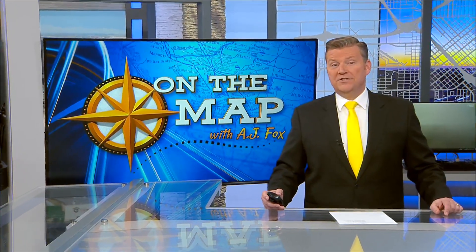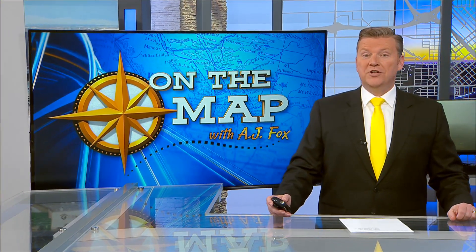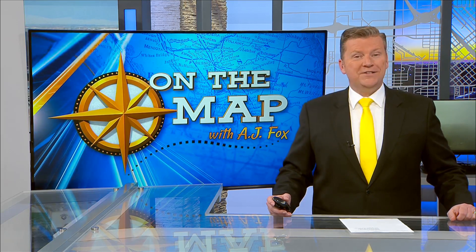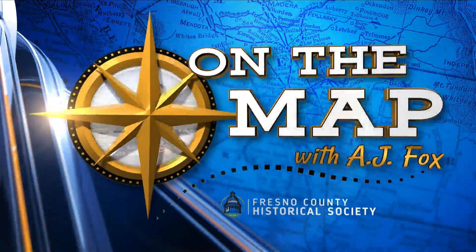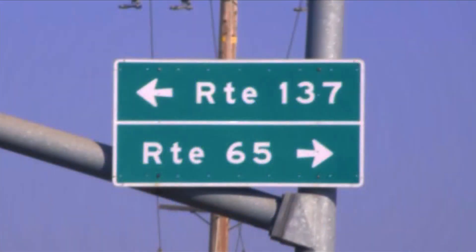Some valley farms have been in existence for generations. We focus on just this type of farm that's pretty easy to find on the map — Route 137 at Route 65. It's a particularly busy intersection in the Central Valley of California, but in 1894 it wasn't so.